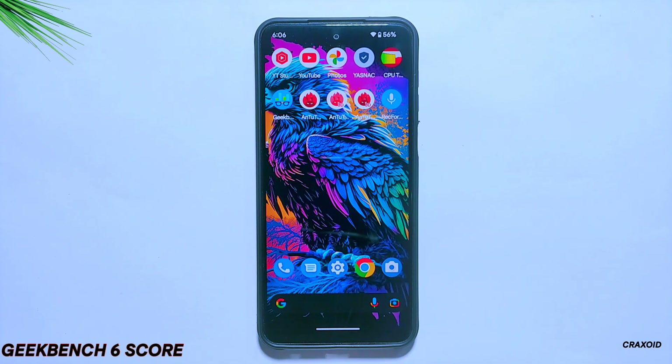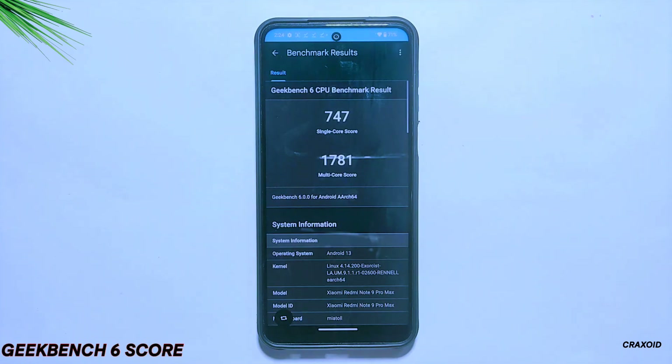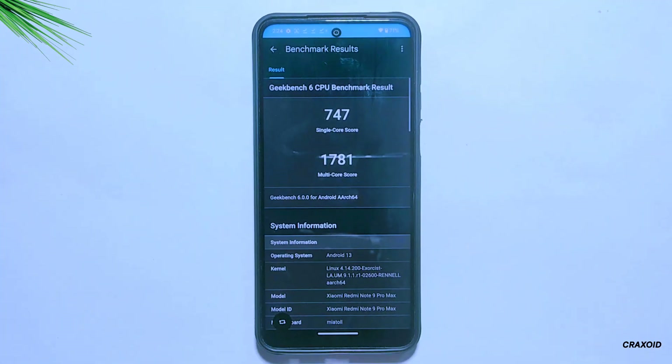Now moving towards the Geekbench 6 test — you can see the scores on the screen. For single core, the Geekbench 6 score is 747, and for multicore the score is 1,781, which is a good score. This score is even slightly higher than its previous build, where the Geekbench 6 score was 745 for single core and 1,748 for multicore.